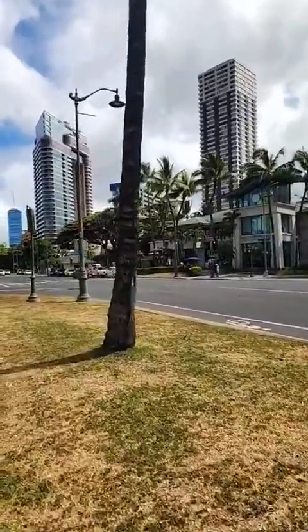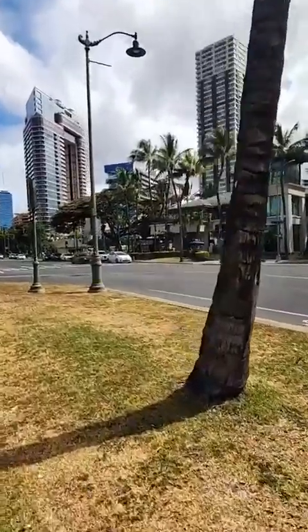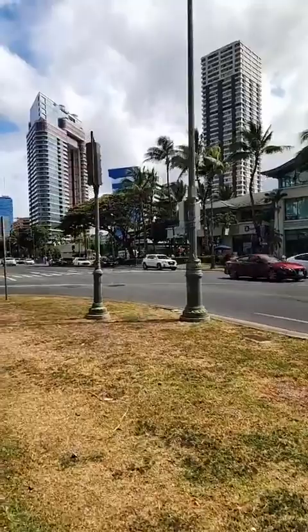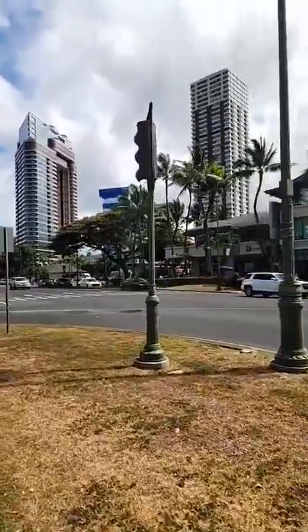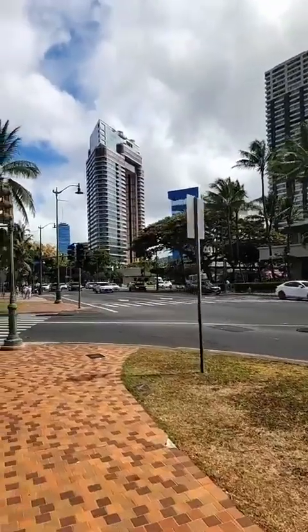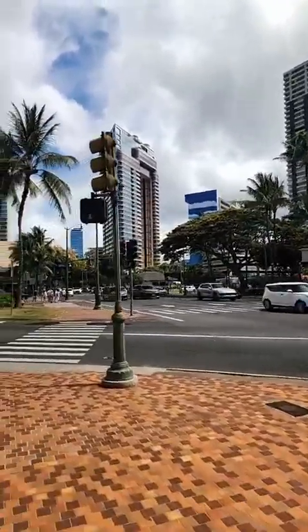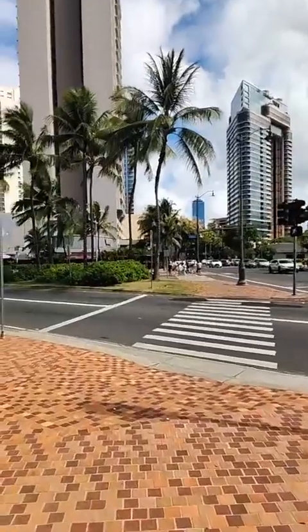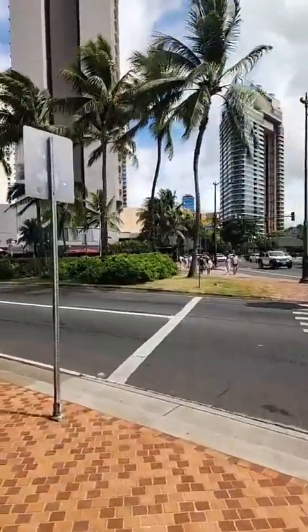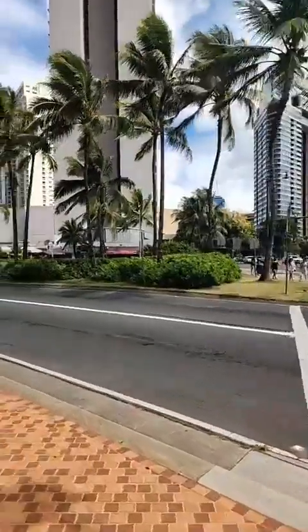They have a couple of stores down in the lobby, a dry cleaner, and a mail service if you end up staying for a longer period of time. They also have 808 Smart Cars — one of their drop-off locations is right there. Then if you take Kapahulu straight there, you'll run into Kapiolani, one of the main streets that runs through Honolulu.